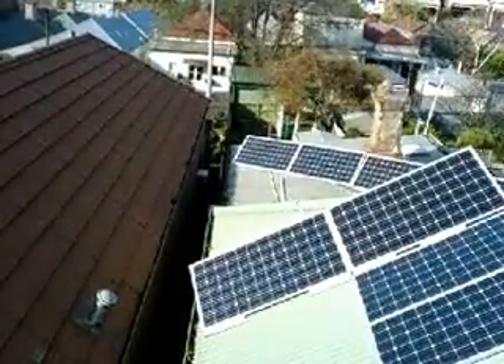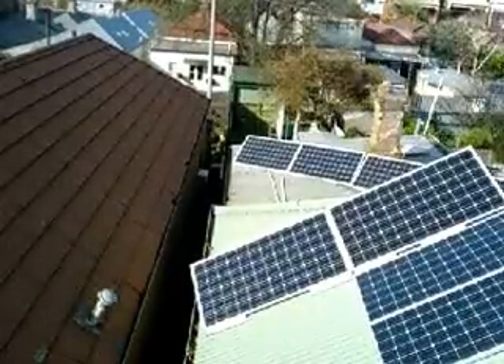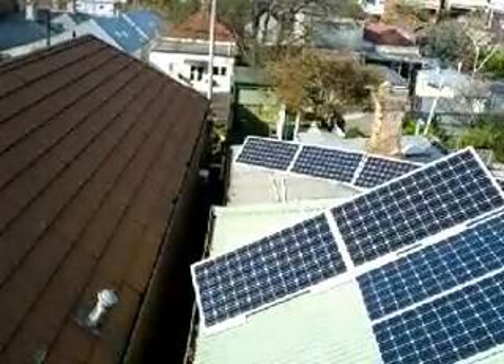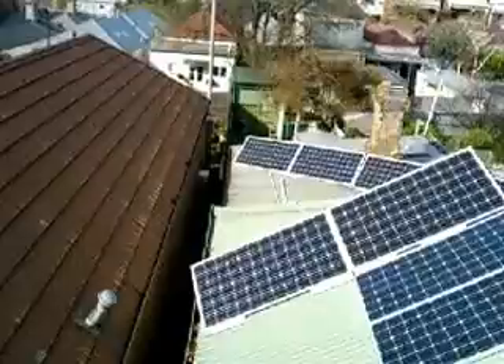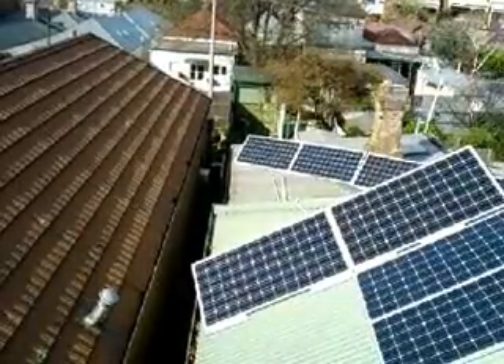But by then, about 11 o'clock, from then on you'll see all eight panels — a 1.5 kilowatt off-grid solar array — will be in full sun, although it is a hazy sunny day.